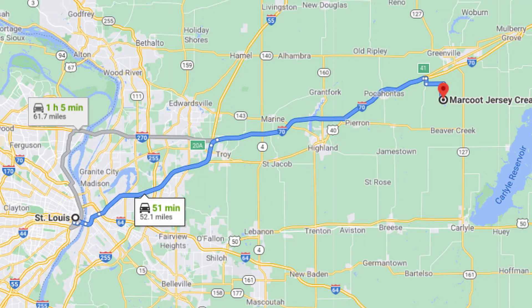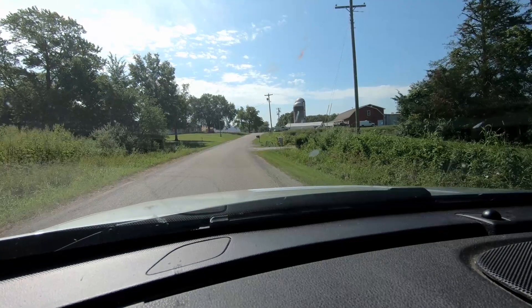Marcout Creamery is located an hour east of St. Louis, Missouri, in Greenville, Illinois — a nice rolling hills drive.